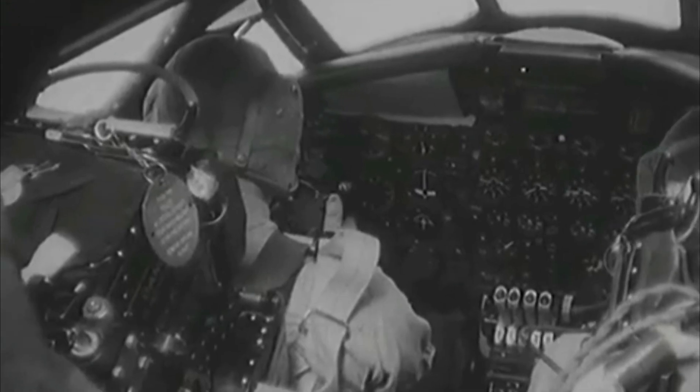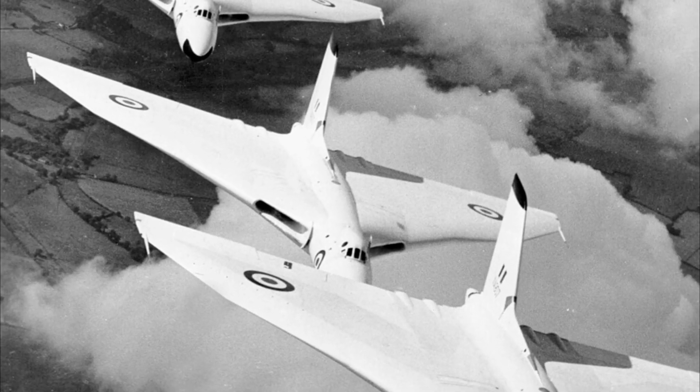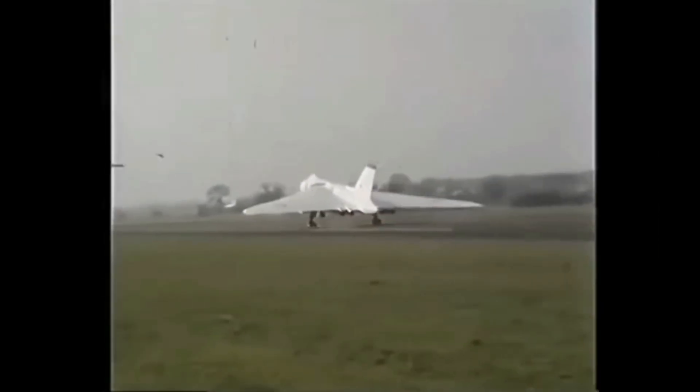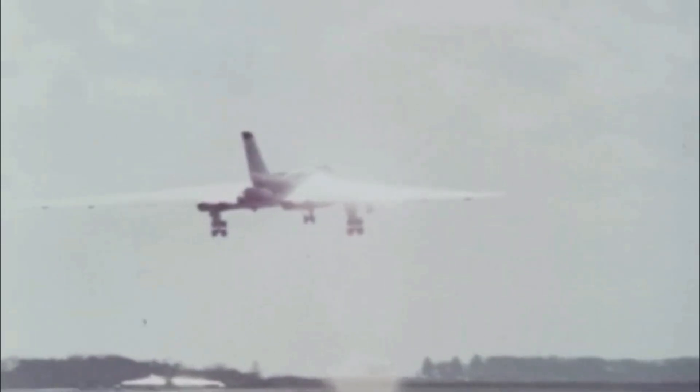Later, they gave it a new set of wings with a redesigned leading edge that had a more complex sweepback shape. It first flew with those updated wings on October 5th, 1955. Then, on August 31st, 1957, it began testing the larger wing design that would be used on the Vulcan B2 model.